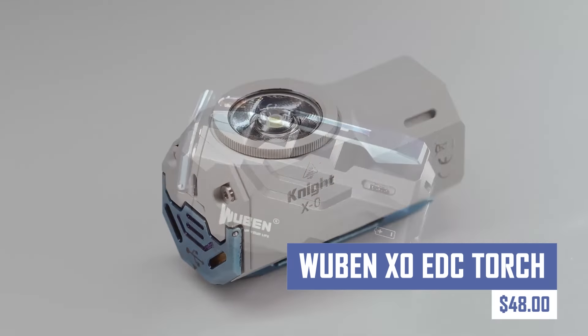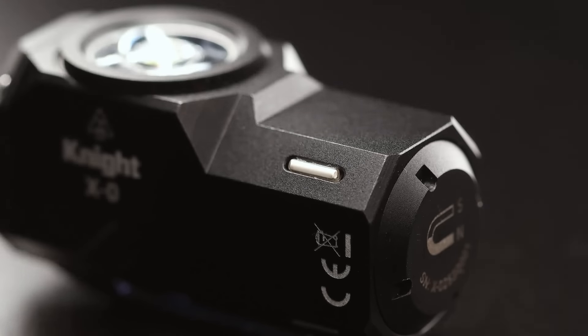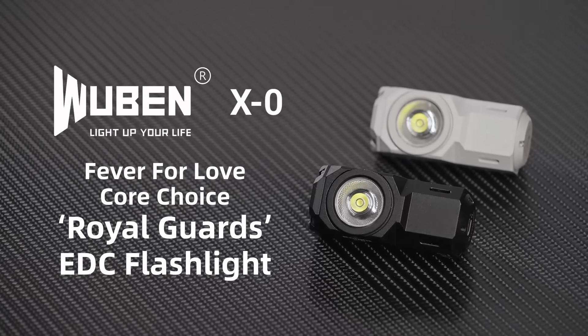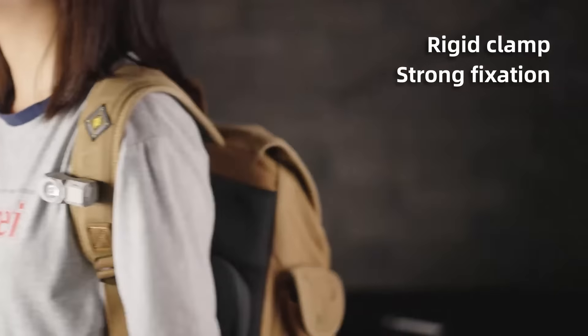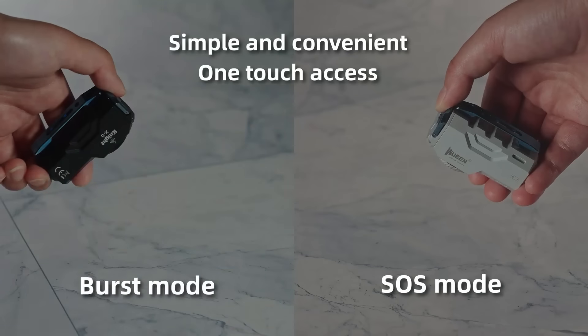Alone in the dark? No more with this compact, lightweight, and powerful EDC flashlight. Designed for everyday use and water-resistant and impact-resistant, these flashlights are perfect for carrying in a pocket, keychain, or backpack. They also come with additional features like multiple lighting modes, strobe mode, or SOS mode.